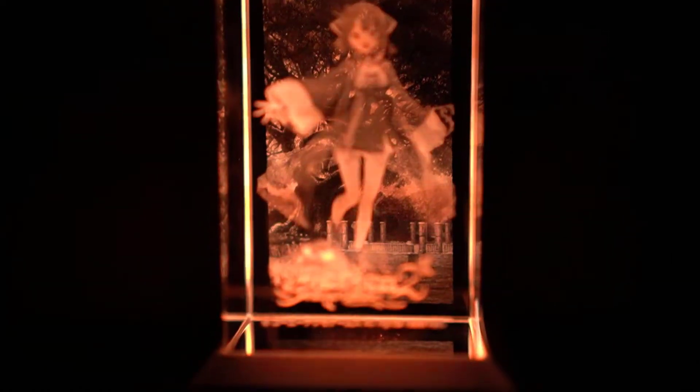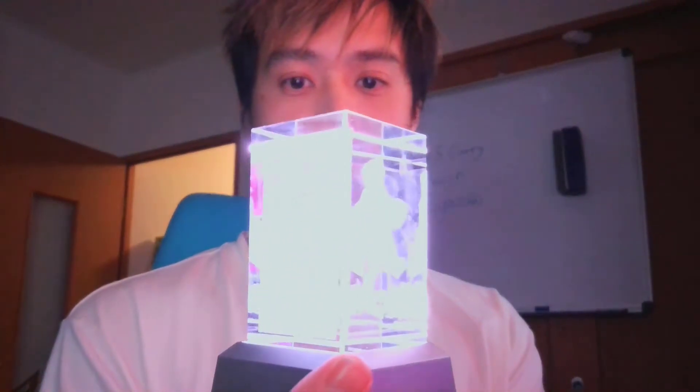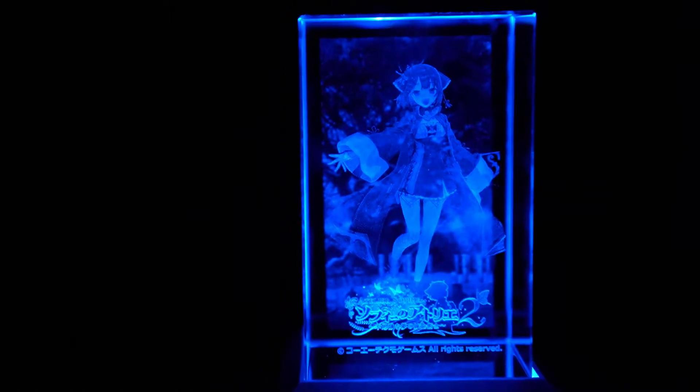Wow! Outstanding. As promised, I went to the local 7-Eleven convenience store and got some double-A batteries, so now my Sophie can light up. Let's have a look. Yeah! Atelier Sophie 2 crystal is mine. Wow. Beautiful.